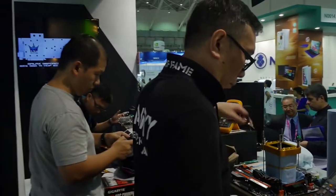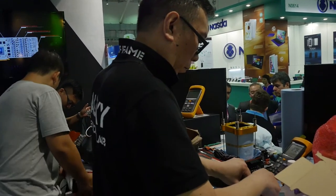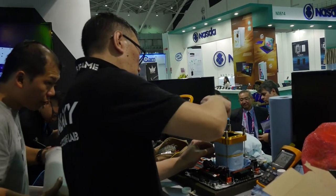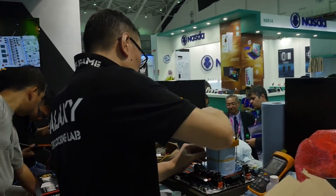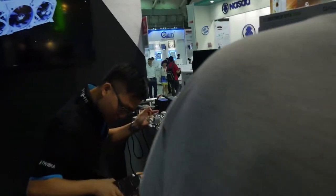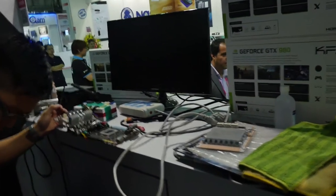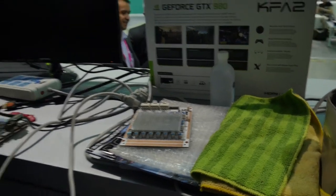This week there will be benchers from Hong Kong, and also Roman and the 8 Pack benching team from the UK. They will also have Team Korea guys coming over. There will be a lot of people benching at this booth for the week. As you can see, they're still finishing and preparing, modifying the power delivery with the latest Galax power card.